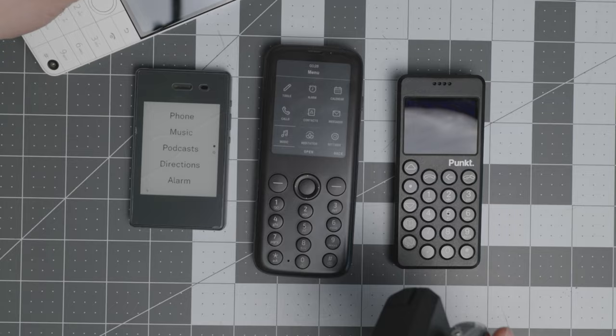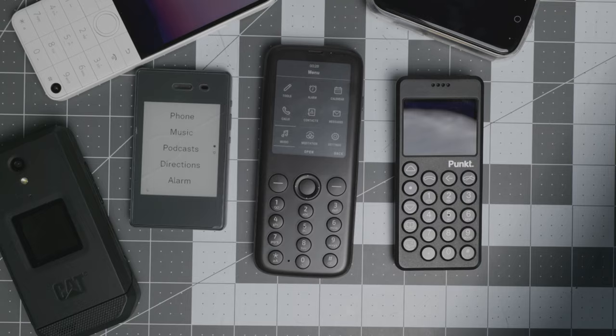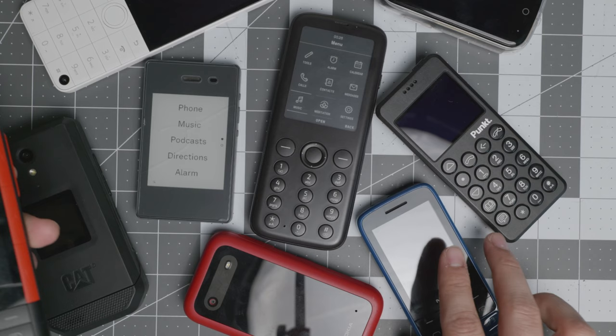I'll bring some of them back so you can see them. Essentially you have the Jelly 2 as a transition device, and more basic devices like the Nokia phones. It has been quite a good year for dumb phones in 2022, and I'm excited for what's to come in 2023.